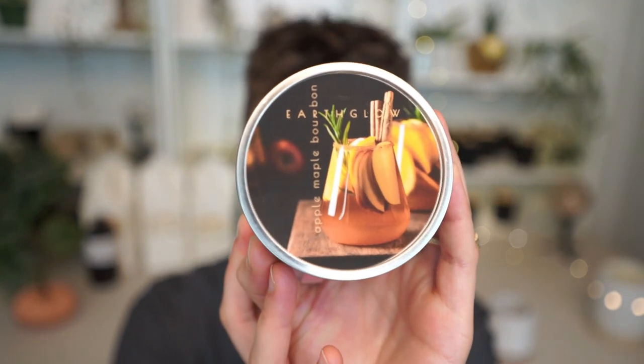This apple maple bourbon is how I brand this candle, and it definitely takes my number two spot.